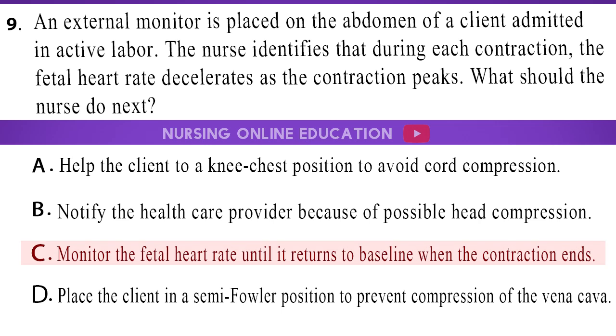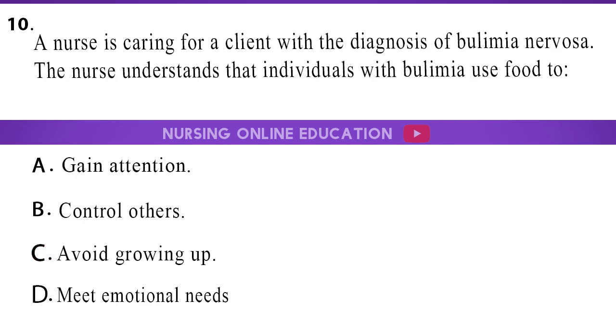The answer is option C, monitor the fetal heart rate until it returns to baseline when the contraction ends. 10. A nurse is caring for a client with the diagnosis of bulimia nervosa. The nurse understands that individuals with bulimia use food to: A. Gain attention. B. Control others. C. Avoid growing up. D. Meet emotional needs.